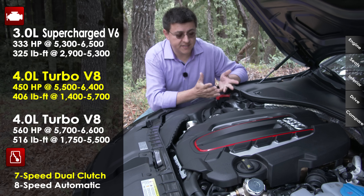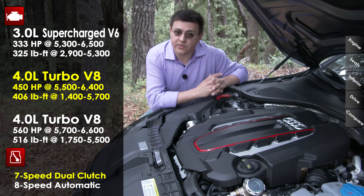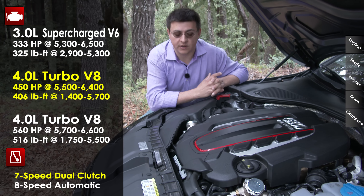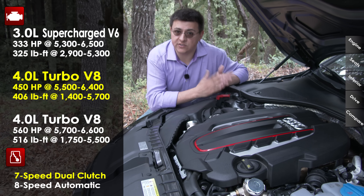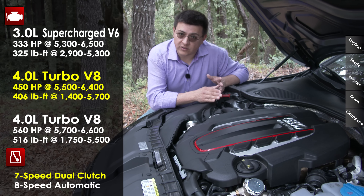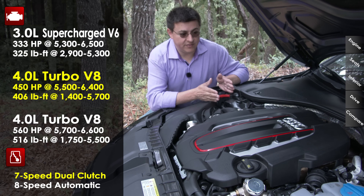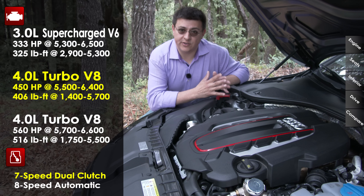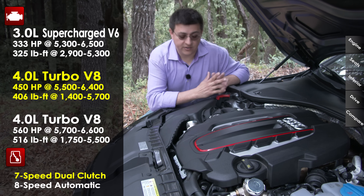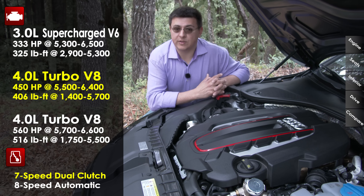If you get the A7, it has the same 3-liter supercharged V6 engine producing 333 horsepower and 325 pound-feet of torque. The A6 starts with a 2-liter 4-cylinder and front-wheel drive, while all A7s in the United States get standard all-wheel drive with that 3-liter supercharged V6 as the base engine. The S7 we're testing here has a twin-turbocharged 4-liter V8 producing 450 horsepower and 406 pound-feet of torque, paired with a 7-speed dual-clutch transmission. All-wheel drive is still standard — there's no rear-wheel drive version in the US like you find in certain CLS or BMW 6 Series models.